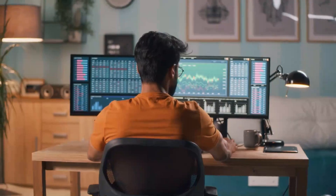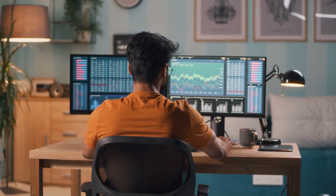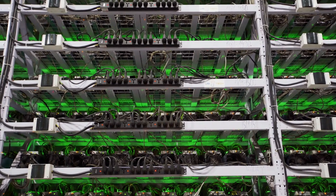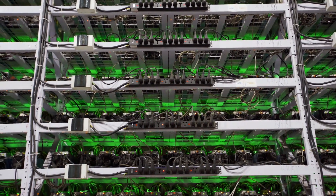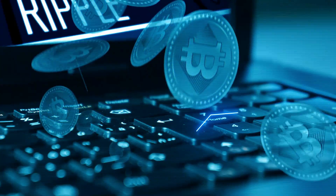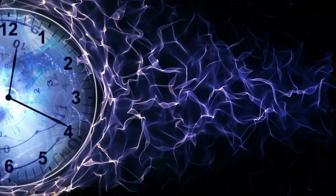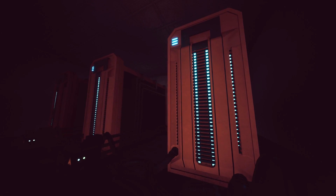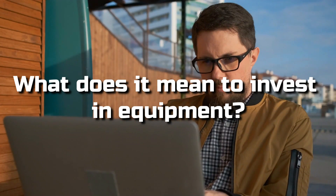As Bitcoin prices have increased remarkably over the past few years, the activity has become more popular. But because of the cost and huge competition, it's become difficult for individuals to start mining Bitcoin and make it worthwhile. If you plan on mining, it's best to keep these things in mind: the cost of power, efficiency, time, profitability, and investment in equipment.